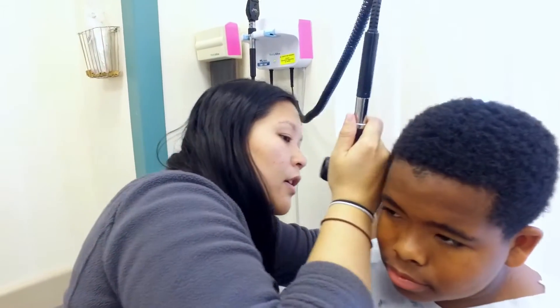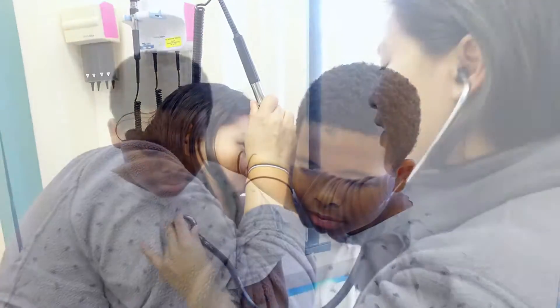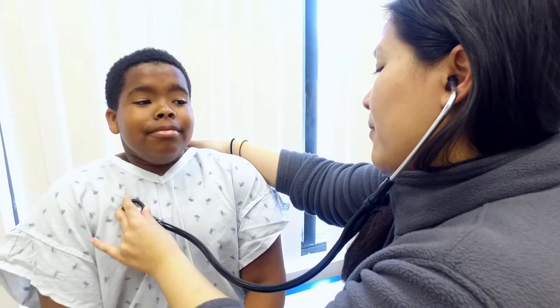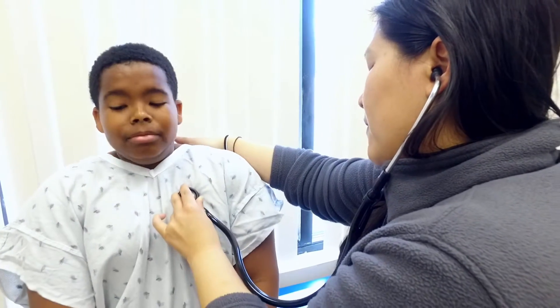As a pediatric resident at a busy hospital, Dr. Cheryl Chun knew she'd be on her feet all day. But one night, she awoke with a sharp pain in her hip and knew then that something wasn't right.